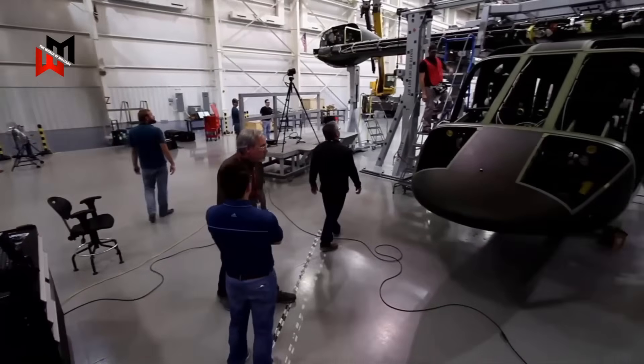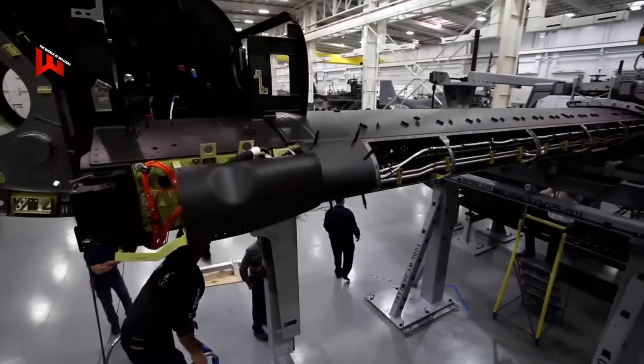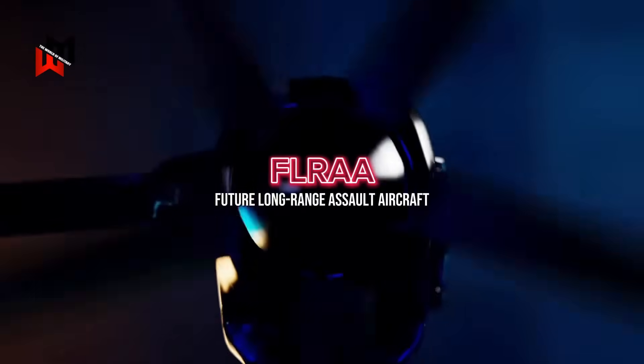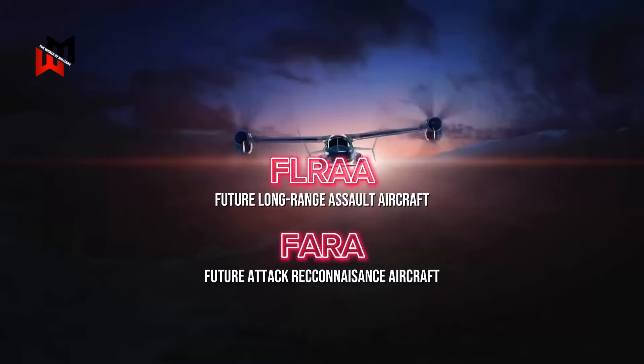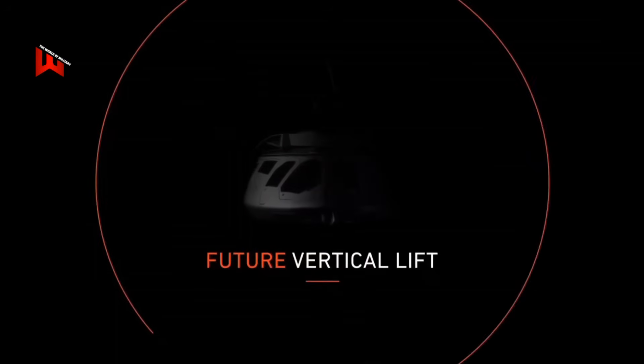What kind of tech is the UK scoping out? Since the UK is piggybacking on the US FVL program, let's talk about the star players: the Future Long-Range Assault Aircraft — FLRAA for short — and unmanned systems, with a nod to the now-canceled Future Attack Reconnaissance Aircraft, FARA. Here's the lowdown on what's cooking.